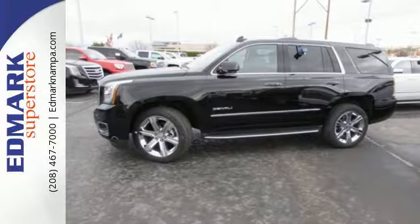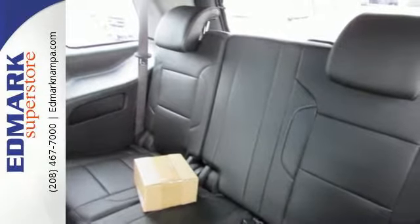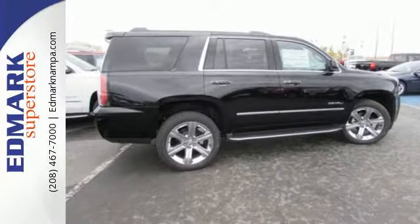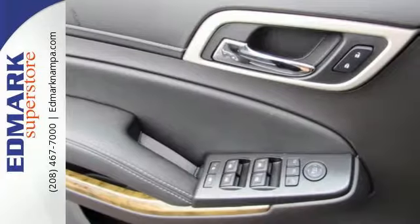The 6.2-liter Ecotec3 V8 engine has the horsepower and torque to handle any towing you need to do. You'll love the premium features too — heated and cooled front seats, heated second row seats, and hands-free power liftgate offer comfort and convenience.